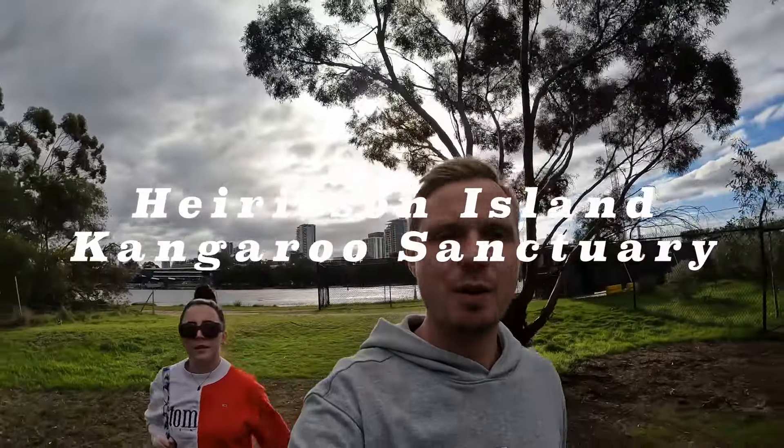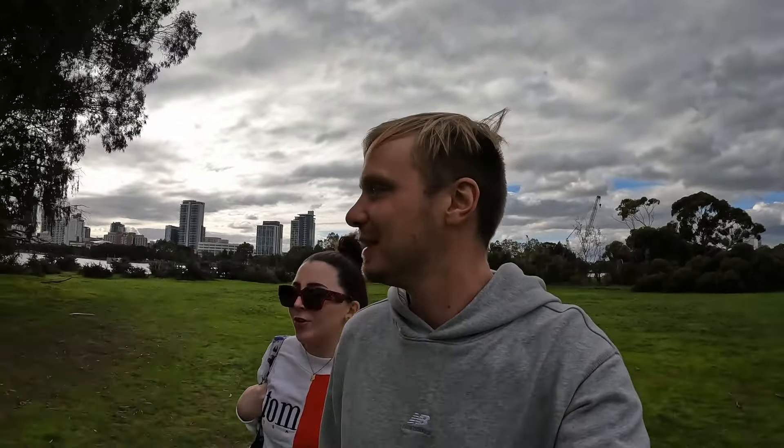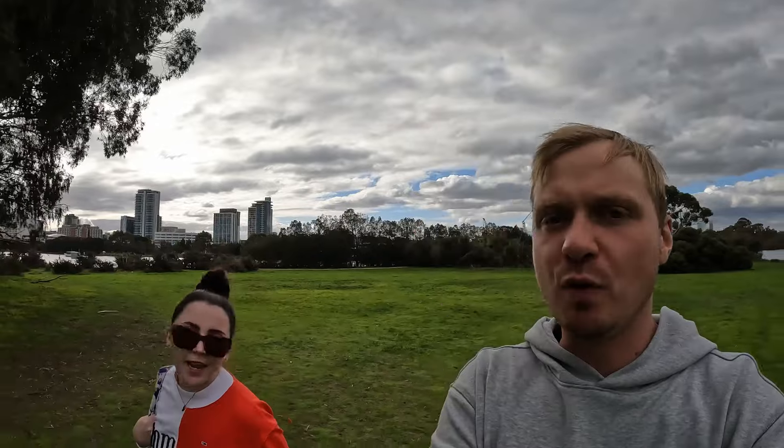We are now on Heirisson Island — there are supposed to be kangaroos here somewhere and we're just on the hunt for them now. This is just a small little island nestled between the Swan River, so there should be some kangaroos around here somewhere. We're 10 minutes in and we've still seen no kangaroos — it's a beautiful park though.